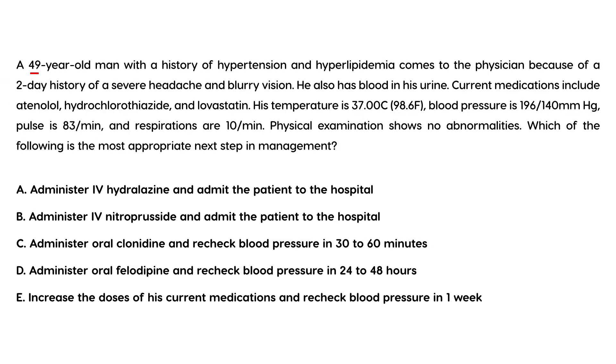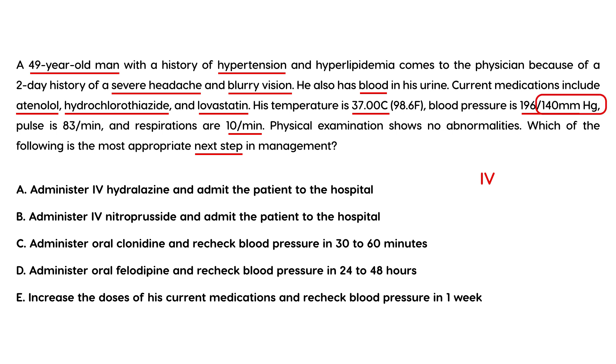First vignette: A 49-year-old man with a history of hypertension and hyperlipidemia presents with a two-day history of severe headache and blurry vision, and blood in the urine. Current medications include atenolol, hydrochlorothiazide, and lovastatin. Blood pressure is 196 over 140. The most appropriate next step is IV nitroprusside, because that is a very high blood pressure and the headache and blurry vision indicate signs of end-organ damage — this is a hypertensive emergency. The answer is choice B.